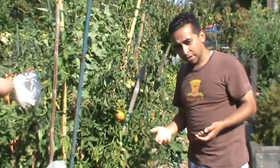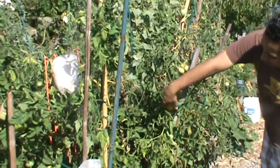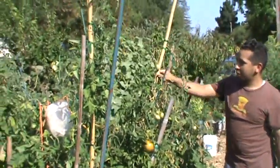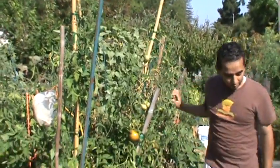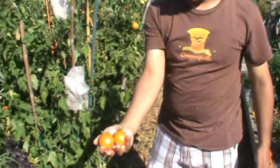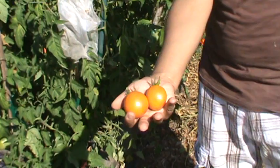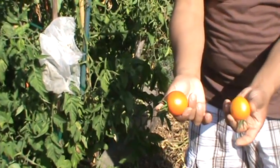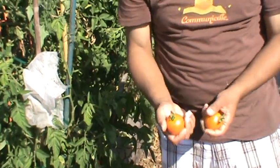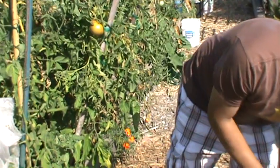That yellow tomato there in front is also a brandywine — it just hasn't ripened yet. And then I have a mystery tomato that was mislabeled. It's supposed to be a Berkeley tie-dye, but it came out to be this one — a sweet, low-acid tomato, not something you'd want to make a sauce with. And they're all heirloom. All heirloom, no hybrid.